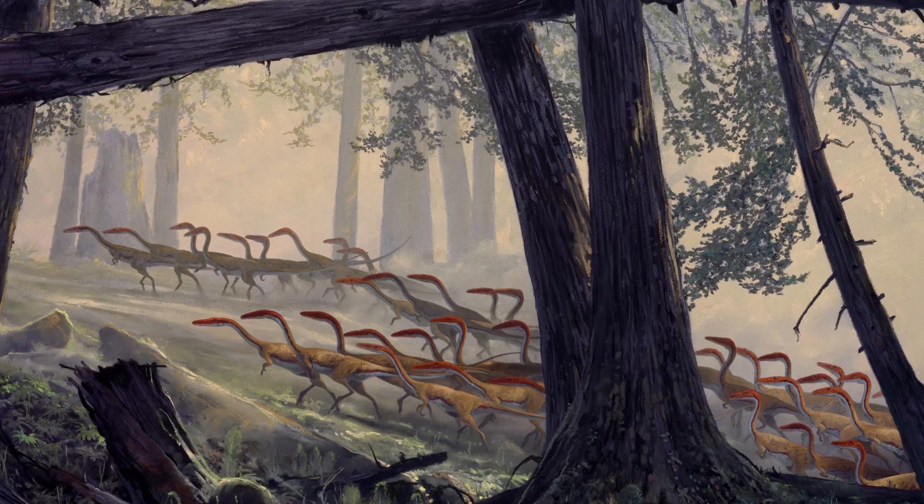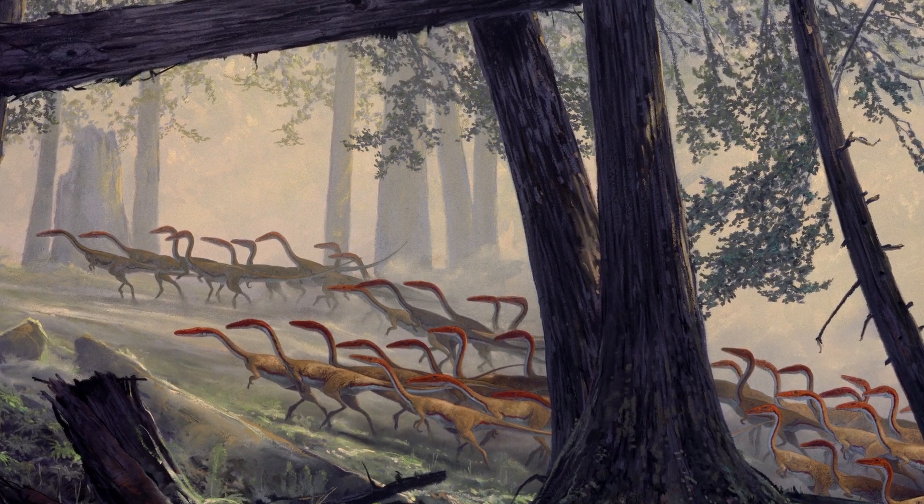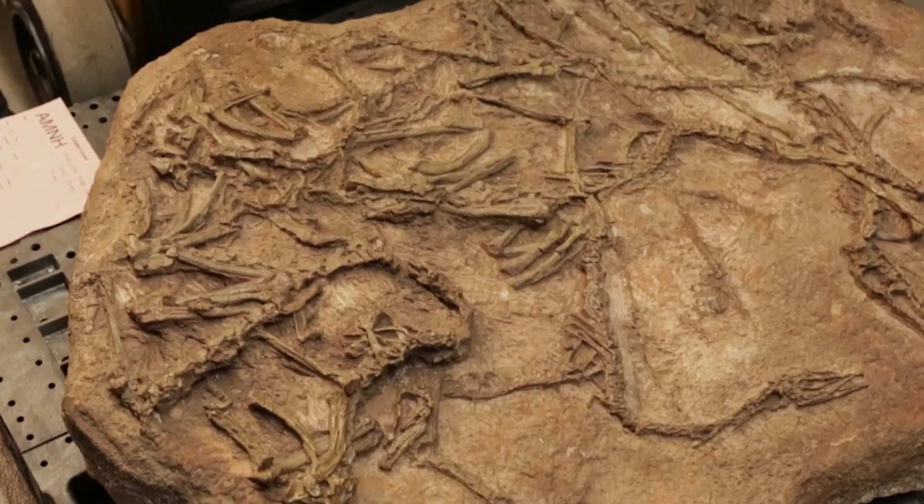Ghost Ranch preserves our most detailed picture of late Triassic ecosystems in North America. Having all the Coelophysis specimens together in one bone bed like this, it's the closest we as paleontologists can ever come to truly finding an equivalent of a living population.